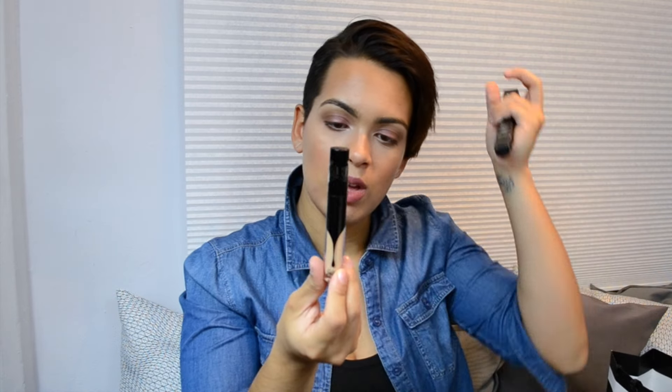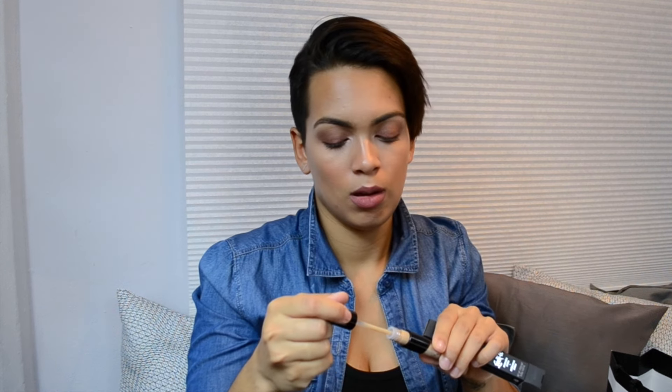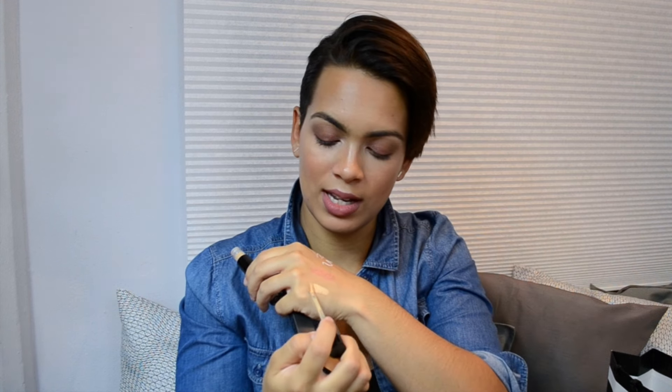On my first visit I got the new Kat Von D locket concealer in Medium 27 Warm — it just looks like this. They came out not too long ago so I'm definitely going to do a review. I love the packaging and it's pretty pigmented — I can't wait to try it out in a video for you guys. The coverage is going to be insane.